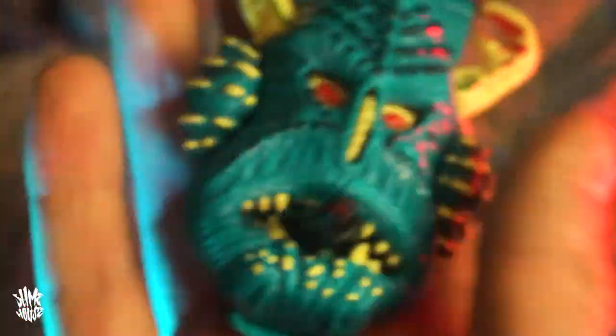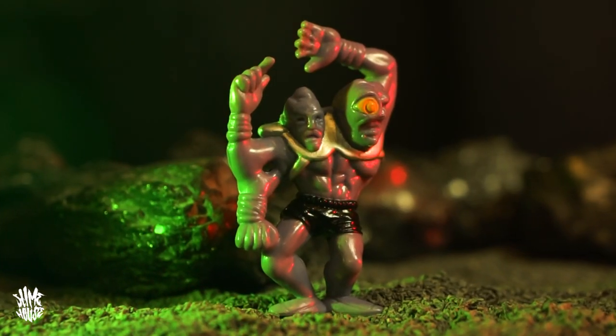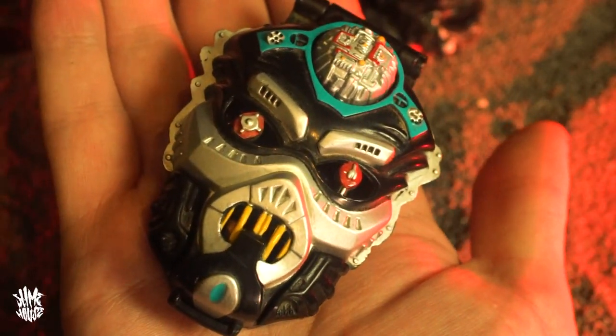Each Mighty Max play set had its own theme, set in its own world or realm, with some kind of monster or creature at the center of it. The outside of the play set gives an indication of what you could expect inside. And even though these are seen as one of the most iconic toys for boys from the 90s, they actually came from a girl's toy.